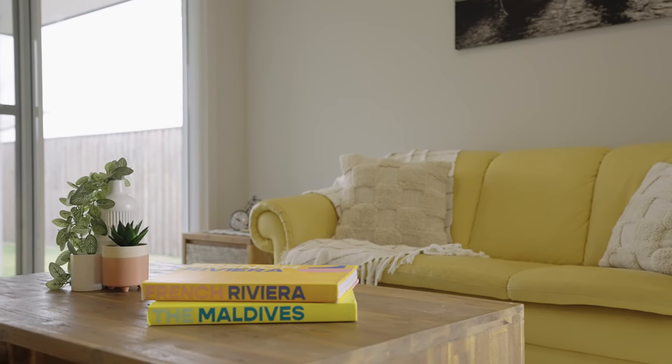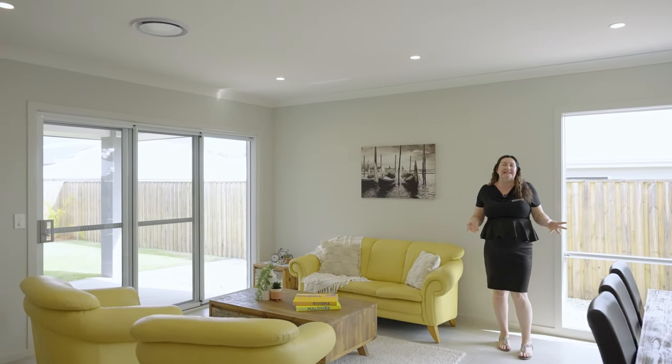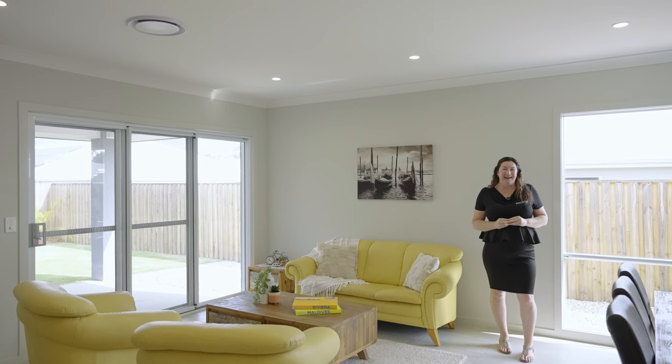This spacious open-plan living area, complete with ducted air conditioning and easy-to-clean tiles, leads out to the patio and pristine gardens.